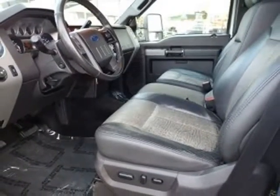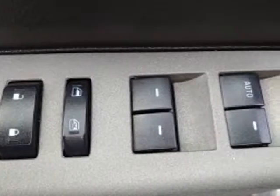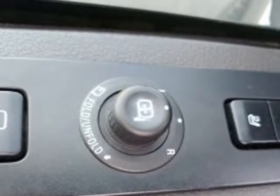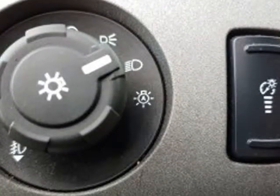Heated door mirrors, Lariat interior package, leather steering wheel, low tire pressure warning, memory power adjustable pedals, memory power heated and cooled driver seat, memory power scope trailer tow mirrors.